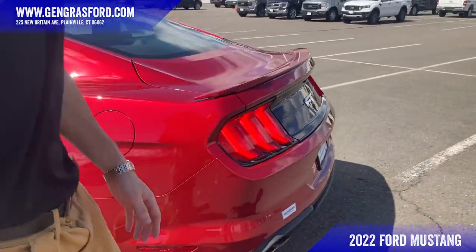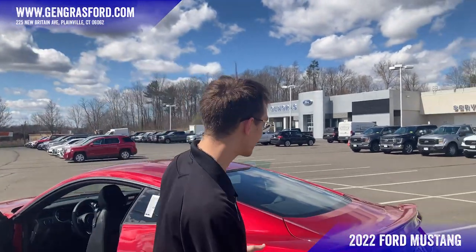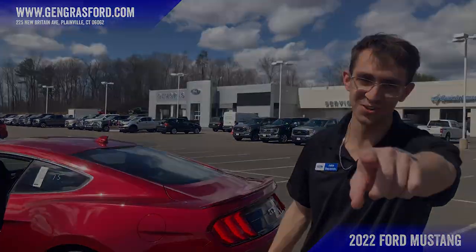This vehicle also has the active exhaust, which is an option on the Mustang. You can actually change how loud the exhaust is via a button inside — it's nice for not waking up the neighbors, which is very considerate. But yeah, the iconic Mustang. Thank you for coming to Gengras Ford, I'm Jake — see you soon!